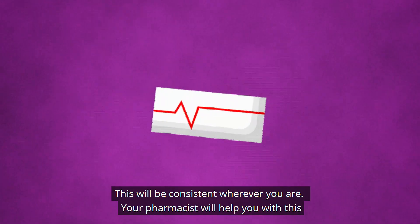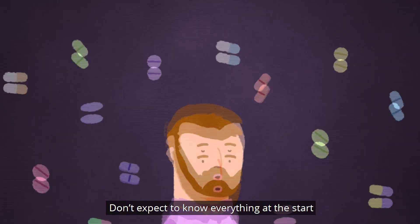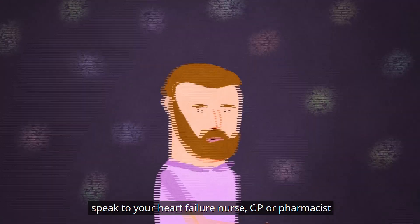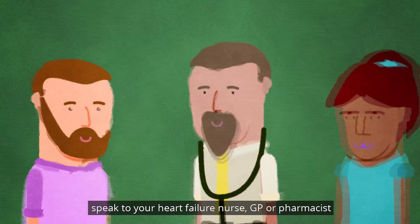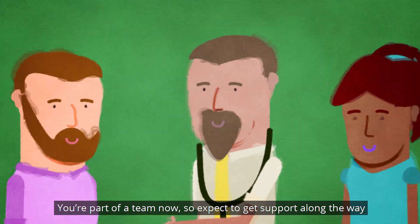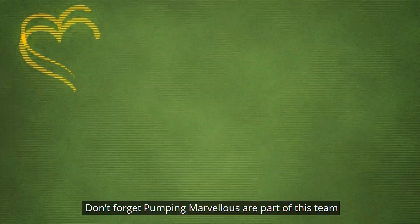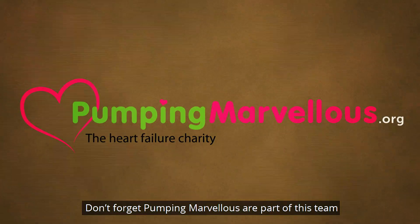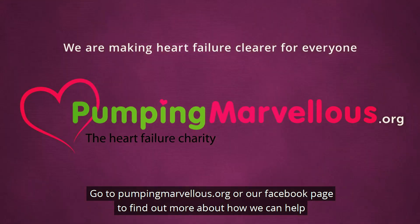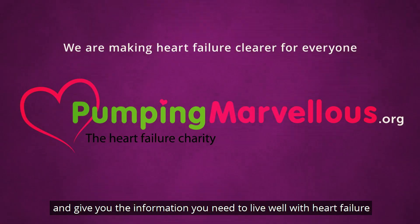Your pharmacist can help you with this. Don't expect to know everything at the start — don't sit at home and worry. Speak to your heart failure nurse, GP or pharmacist. You're part of a team now, so expect to get support along the way. Don't forget Pumping Marvellous are part of this team. Go to PumpingMarvellous.org or our Facebook page to find out more about how we can help and give you the information you need to live well with heart failure.